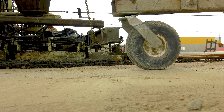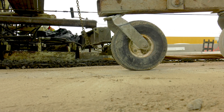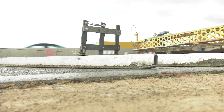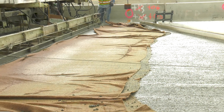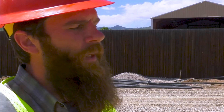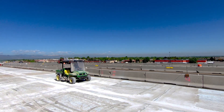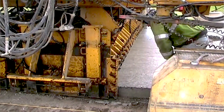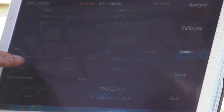A key benefit of measuring smoothness behind the paver in real time is that it can be used as a tool for contractor process or quality control. A process that is in control will exhibit a steady smoothness pattern in the real-time display. You can make a wide variety of changes, and the hope is that the real-time smoothness will give you an indication of whether you've made adjustments in the right direction or not. Real-time smoothness is not designed to be a standards acceptance test, as the information is collected immediately behind the paver before other curing and finishing operations. The data is intended for quality control and to provide feedback to adjust processes during paving.